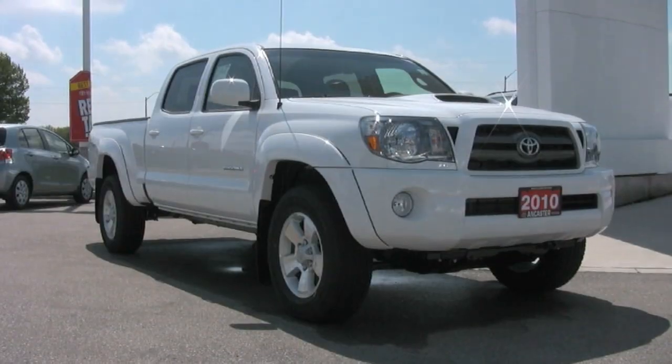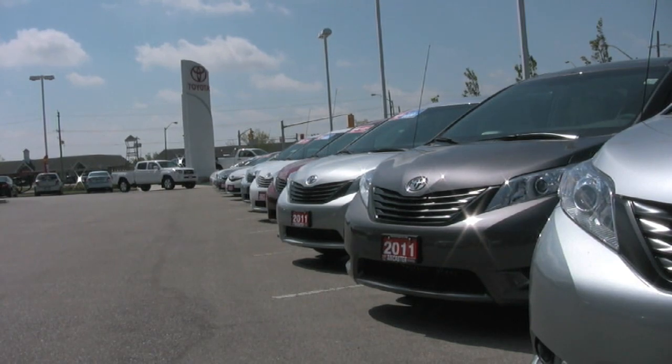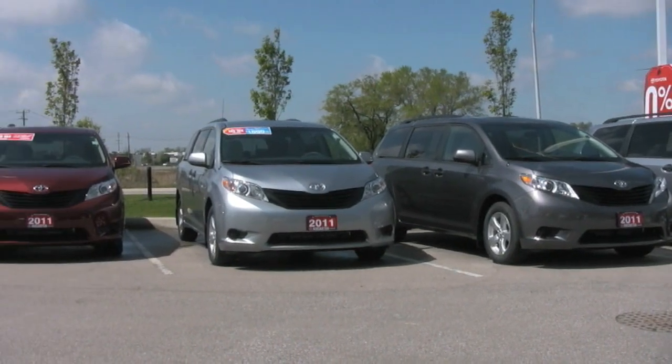Ancaster Toyota is here to meet all of your automotive needs. Located off of Mason Drive in Ancaster, we have several options for you to choose from.